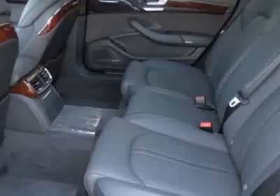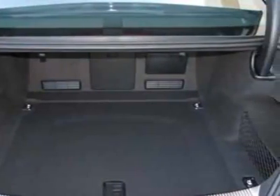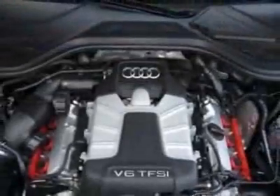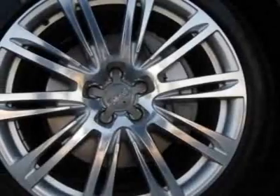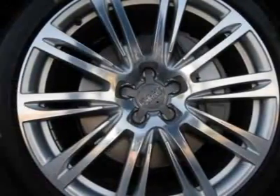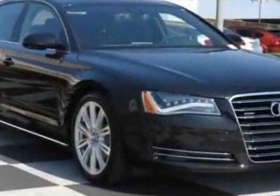Additional options for this vehicle include the black cloth headliner, front grille filler panel black, leather seating surfaces, phantom black pearl, cold weather package, panorama sunroof, LED headlights with LED daytime running lights, Audi guard wheel lock kit, and a comfort package.